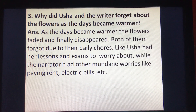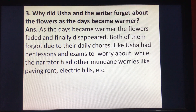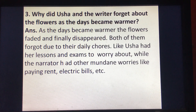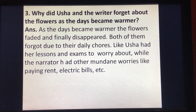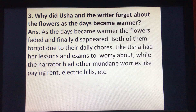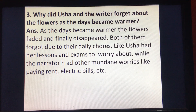Question number three: why did Usha and the writer forget about the flowers as the days became warmer? Answer: the flowers faded and finally disappeared. Both of them forgot due to their daily chores — like Usha had her lessons and exams to worry about, while the narrator had other mundane worries like paying rent, electric bill, etc. We have come to the end of the chapter discussion and question answers of A New Flower. Next class we will start with another chapter.